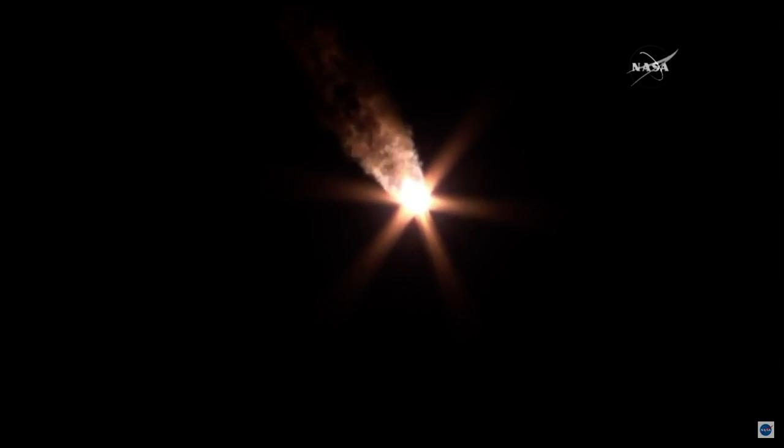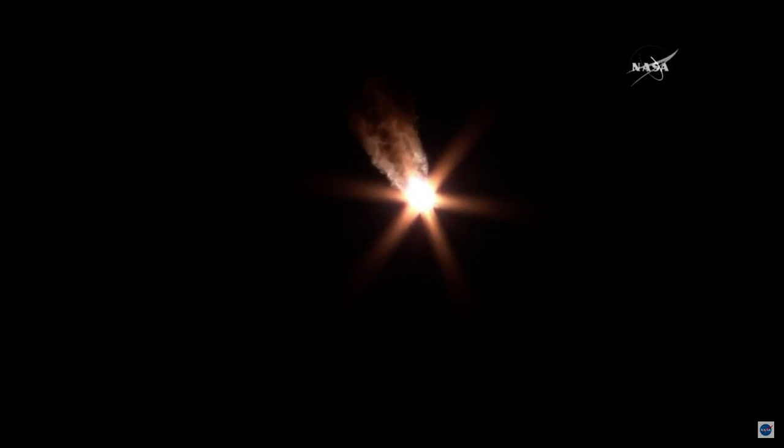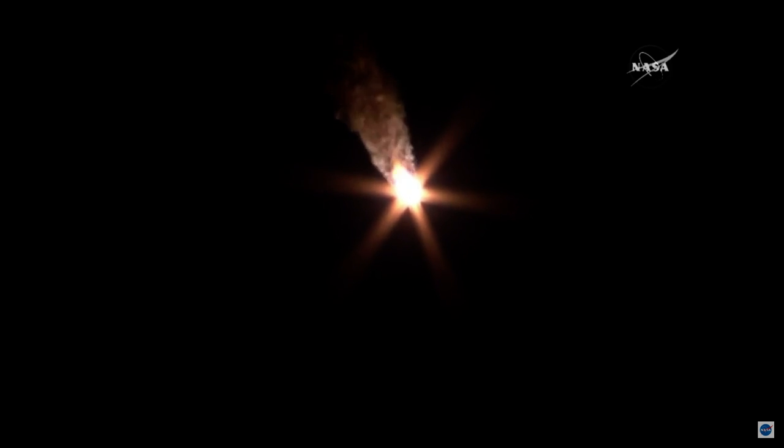Everything continuing to look steady — straight as an arrow for the Soyuz as it continues to rocket off. Launched right on time at 2:20 p.m. Central, 3:20 p.m. Eastern. Everything is fine on board. Spherical tanks pressure is nominal. Over 70 seconds — one minute, 10 seconds into the flight. Velocity of the Soyuz now over 1,100 miles per hour. Control and motion control systems are working nominally. Everything is fine on board.